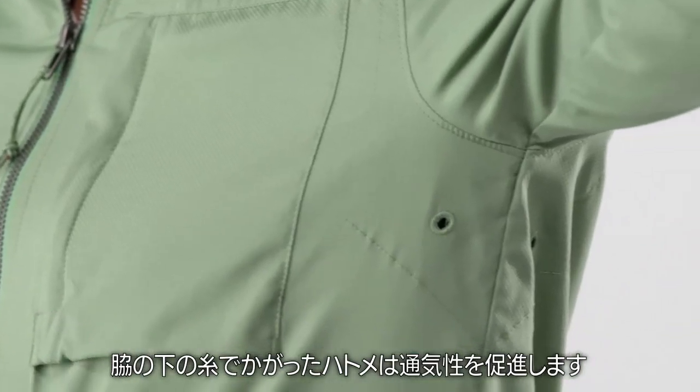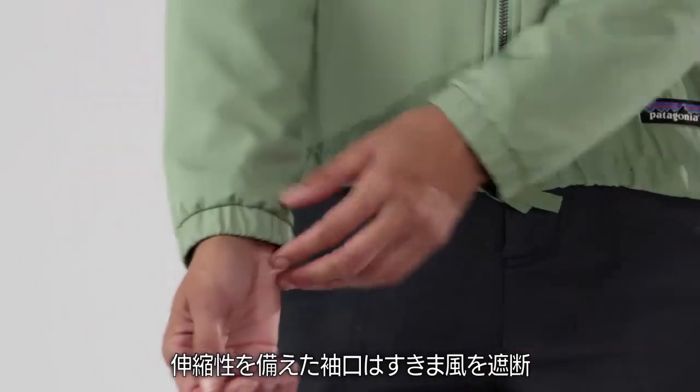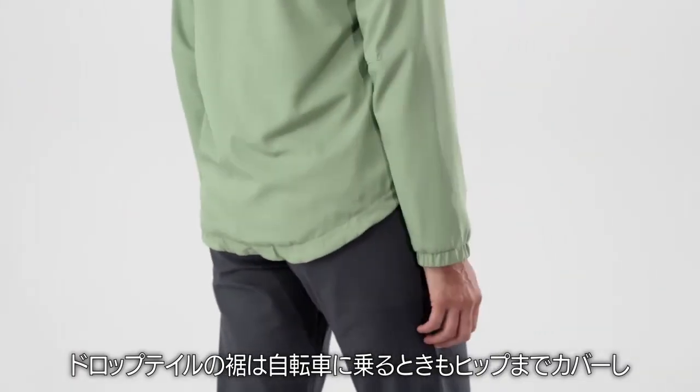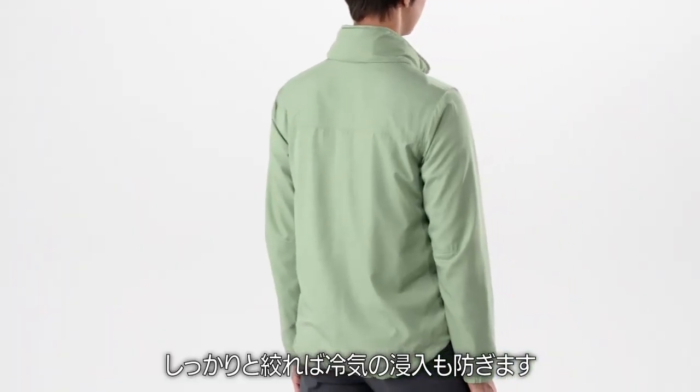Thread rivets under the arms help you vent heat. Cuffs are elasticized to seal out drafts, and the drop tail hem covers your bum when riding a bike and cinches tight to shut out the cold.